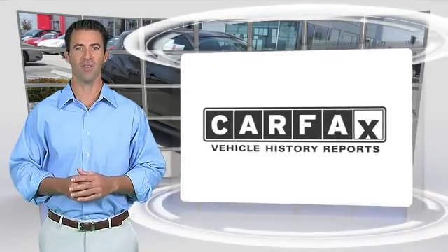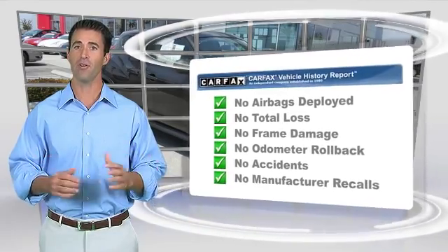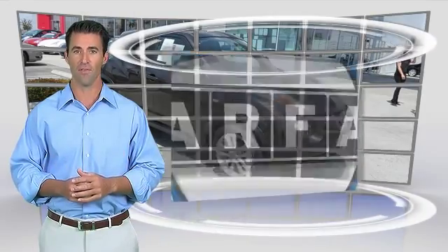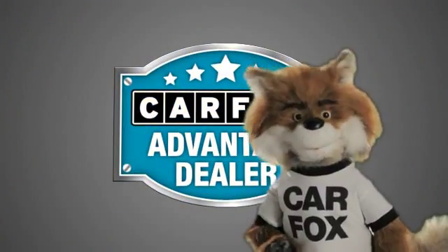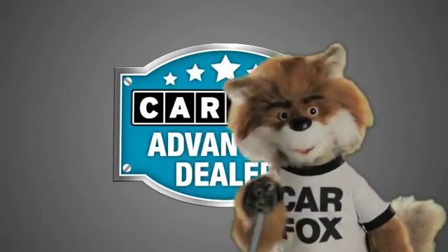Here's another high-quality vehicle with the Carfax Vehicle History Report. Be sure to find a complimentary copy of this report online or contact the dealership. This vehicle qualifies for the Carfax Buyback Guarantee. Just say show me the Carfax at Fontana Nissan, a Carfax Advantage dealer.